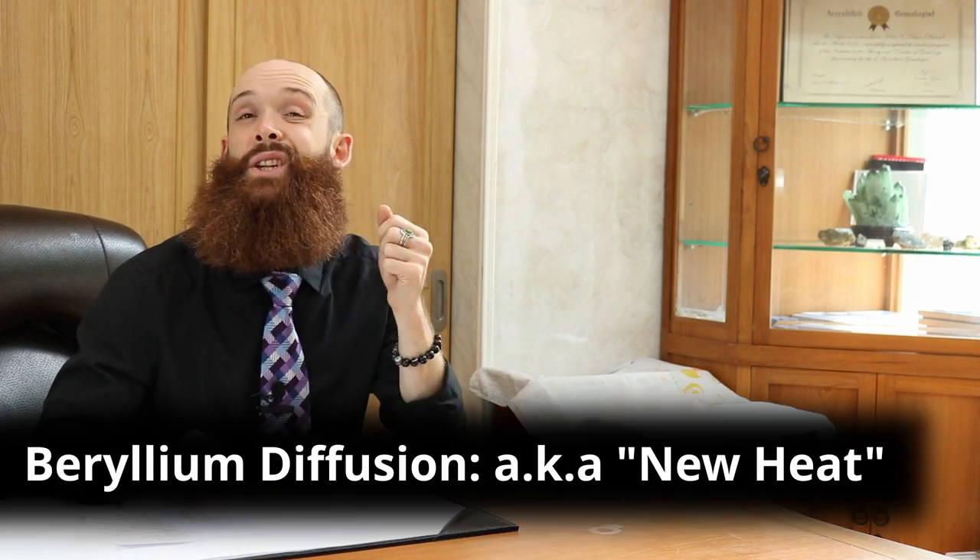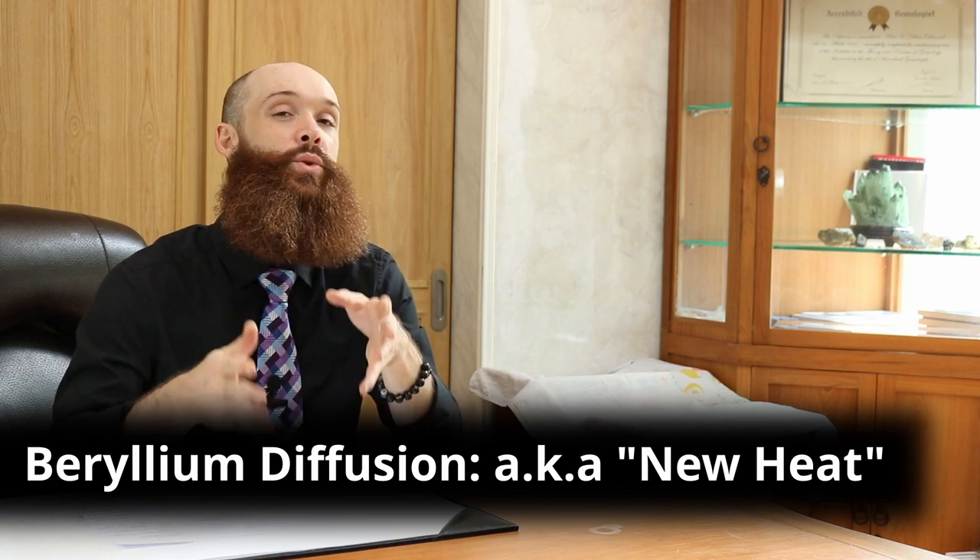It's a really fancy and scientific name and it's honestly a really cool process as well, but today we're simply going to talk about what is it, what does it do, and how does it affect you. So first off, what is beryllium diffusion? Some people actually call it 'new heat,' because this is a heat treatment process that includes the element beryllium.